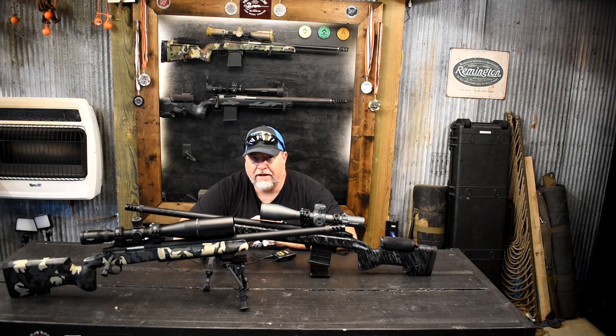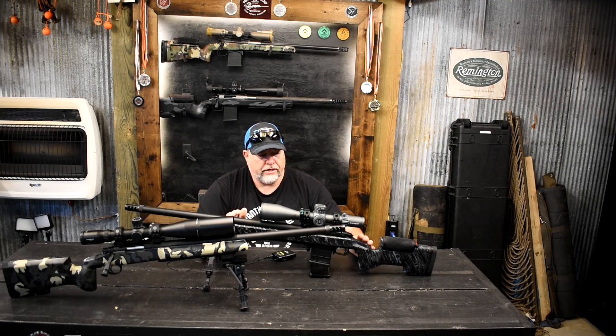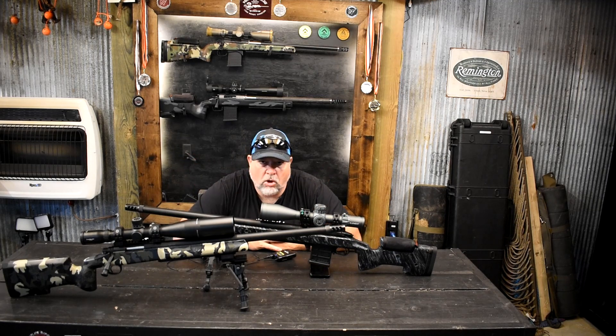I really like the McMillan U1 now. I've had Manners, I've had Masterpiece Arms BA chassis — I like those chassis — but I'm really gravitating towards this McMillan U1. It just really feels good to me, and that's what's important: what feels good to you. It isn't what I like; I may like something totally different than what you like, but that's the point.